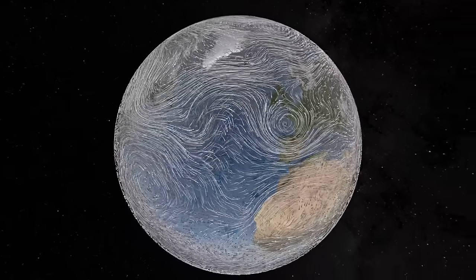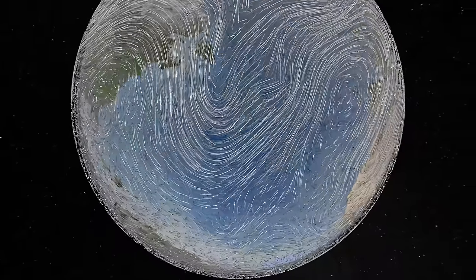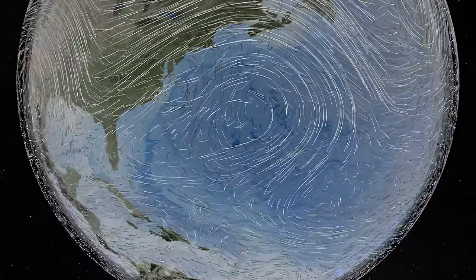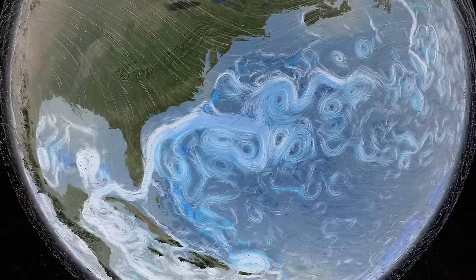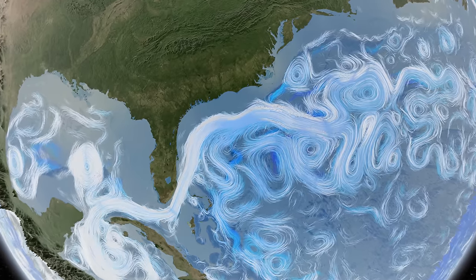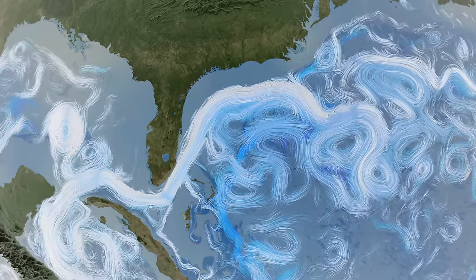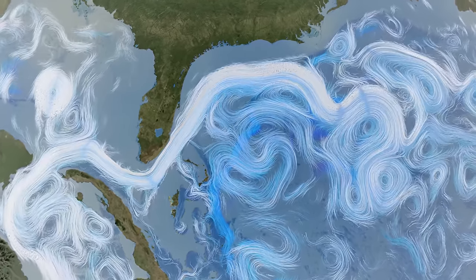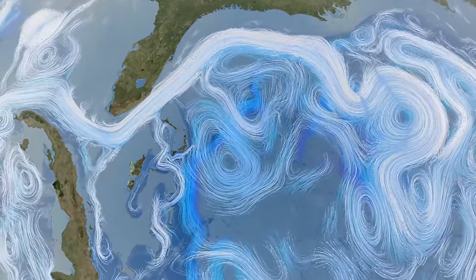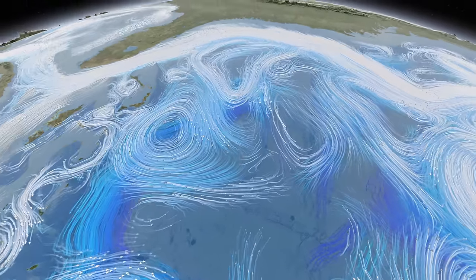The climate is set in motion by the unevenness of solar heating, due in part to the cycles of day and night and the seasons. That causes warm, tropical winds to blow toward the poles and cold, polar air toward the equator. Wind currents drive surface ocean currents. This computer simulation shows the Gulf Stream winding its way along the coast of North America. This great ocean river carries enough heat energy to power the industrial world a hundred times over. It breaks down in massive whirlpools that spread warm, tropical waters over northern seas.